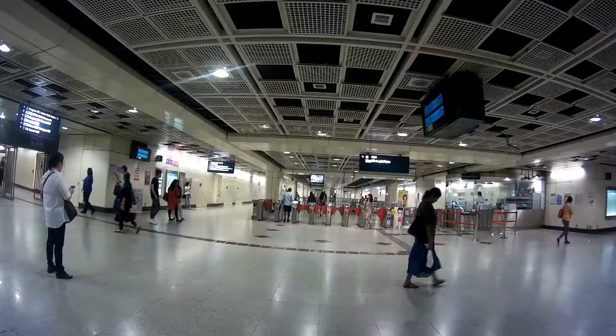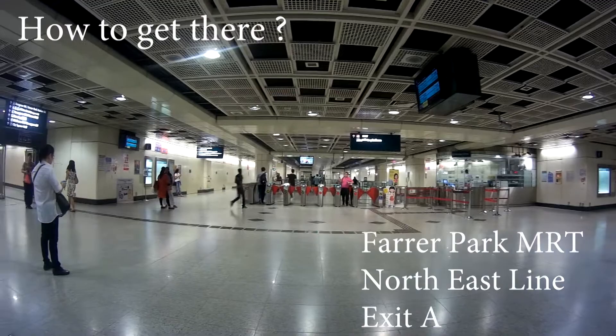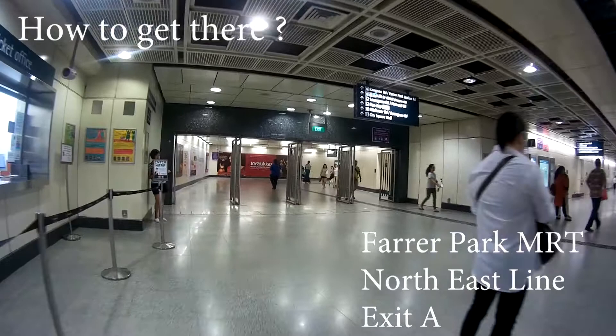Like with all food adventures, we will start with how to get there. We are now at Farrer Park MRT Station on the north east line — the color of the line is purple. We are heading towards exit A, A for apple.